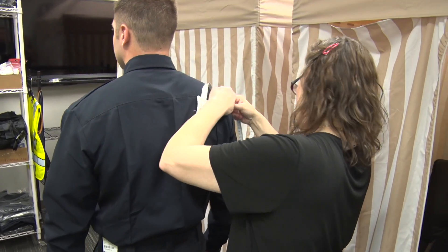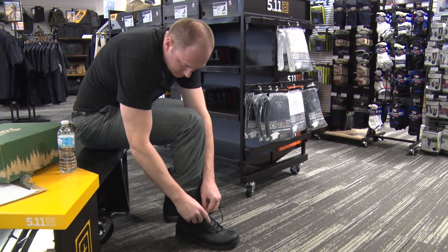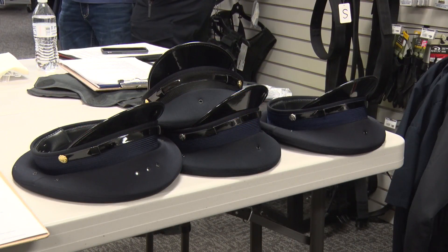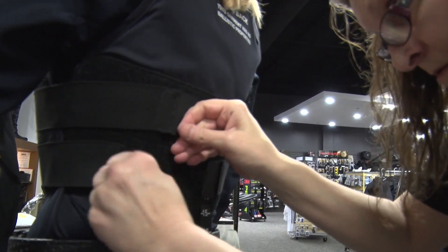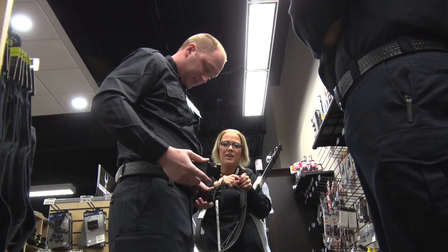For a new recruit, this is kind of like Christmas Day or a kid in a candy store, because going back to when I went through this, you don't realize all the equipment that the city is investing in you and that an officer is required to have to do their job. We will spend several thousand dollars equipping these officers so that they can go out into the field and do their job. It's a valuable piece of the initial officer experience.